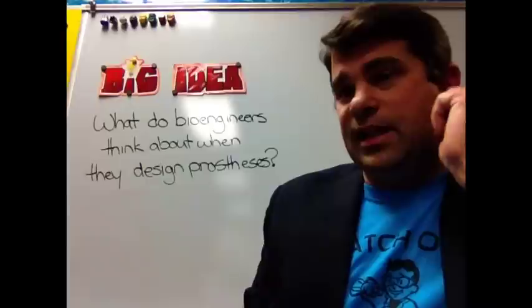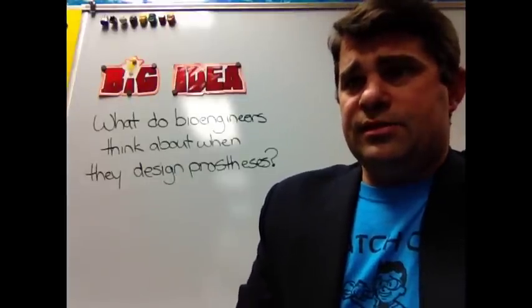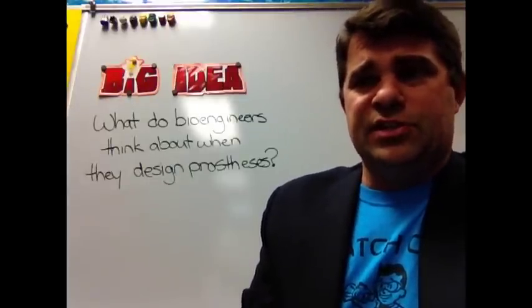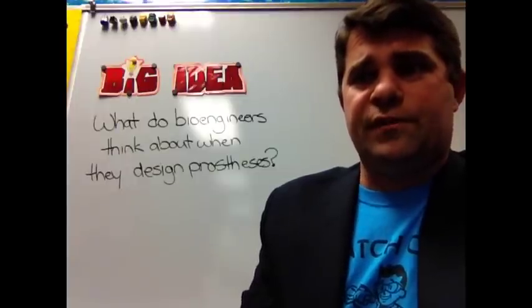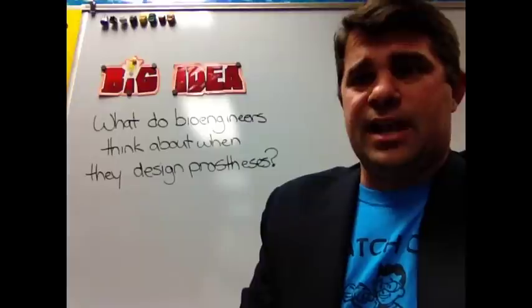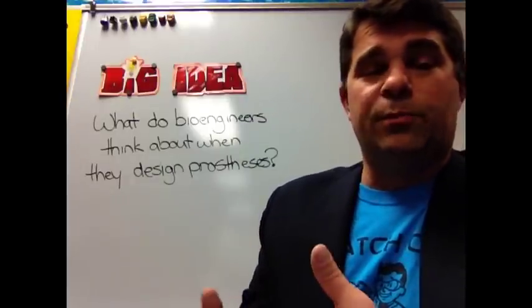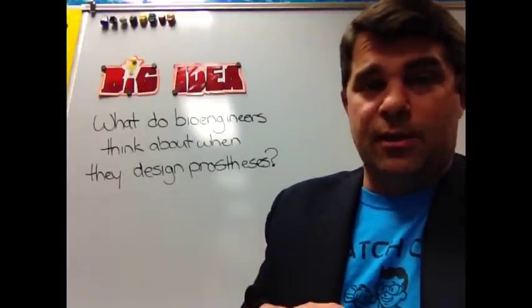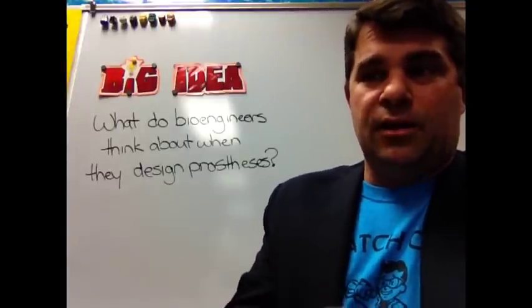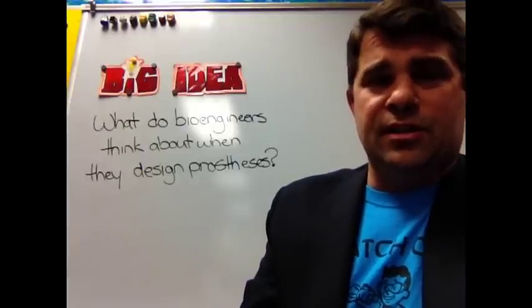Now, for the functions of prostheses activity, try to tell me what the function of each of those things are. What would a heart pacemaker be for? What would a dental bridge be for? Think about it — it's like a bridge in your mouth in the dental area. That's all for this day's lesson. I'll see you again on the next day.